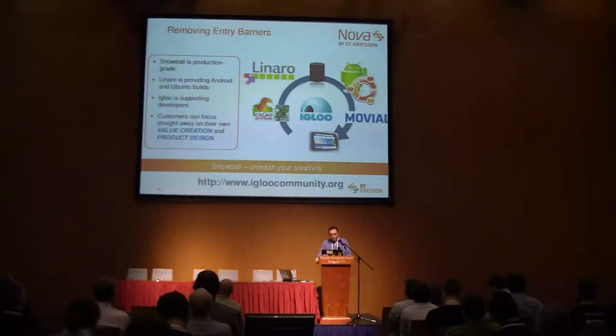To summarize: by introducing the Snowball — production-grade, ready for end products — by leveraging the Linaro work and reusing the Linaro kernel with all Linaro innovations pre-tested and pre-integrated in Android and Ubuntu, and by providing support through the Igloo community, we are removing entry barriers. It is mandatory that we help our customers focus immediately on developing their products and that the code stays clean and does not explode. Please work with us in improving this kernel consolidation, help us achieve full device tree support, and join us in all the Linaro activities and visit us on the Igloo community.